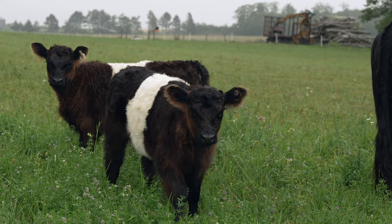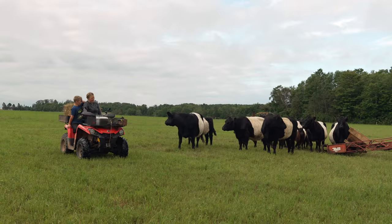I grew up working with animals, and livestock are really just a source of joy. Obviously the baby animals are sort of the best part. Some people go to the ocean — I just like to come back here to my cows.